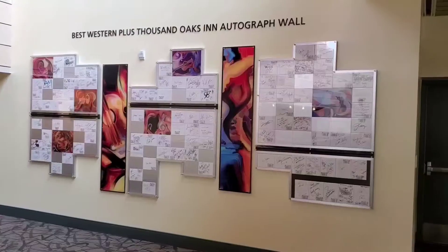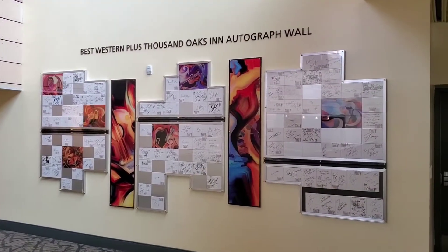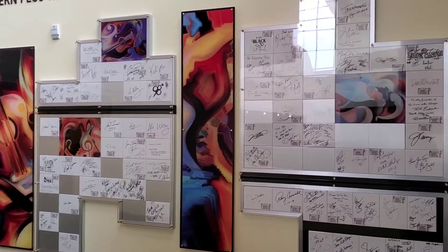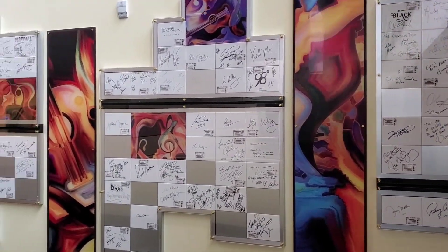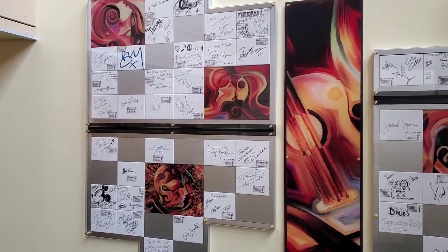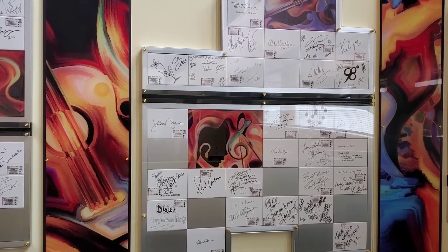Located on the Founders level is another architectural element installed as part of our 25th anniversary — this is our Autograph Wall. The Best Western Plus Thousand Oaks Inn Autograph Wall features the signatures of many individuals who've graced our stages over the last five years. Some of these signatures include Kathy Griffin, Gordon Lightfoot, Bonnie Raitt, Keb Mo, Chicago, Johnny Mathis, Kareem Abdul-Jabbar, 98 Degrees, and even Vin Scully and now President Joe Biden.